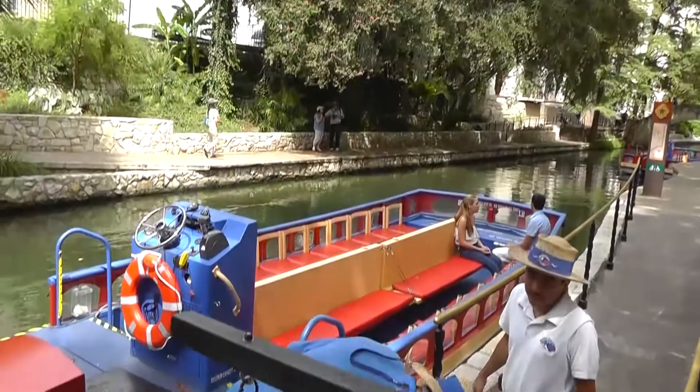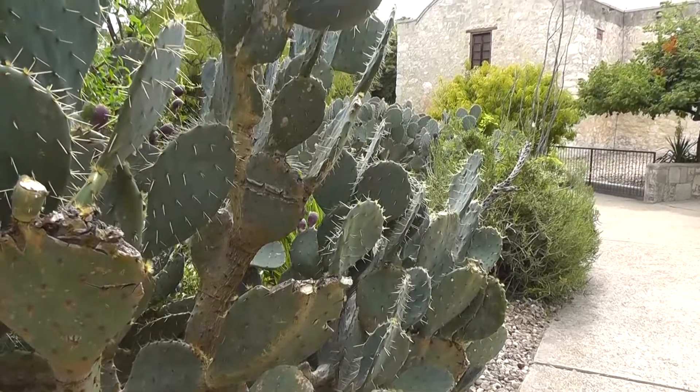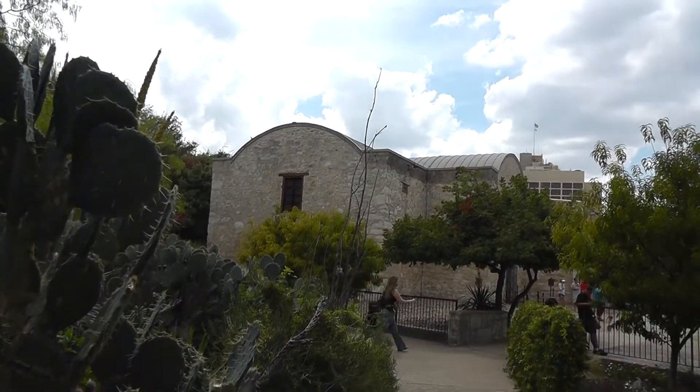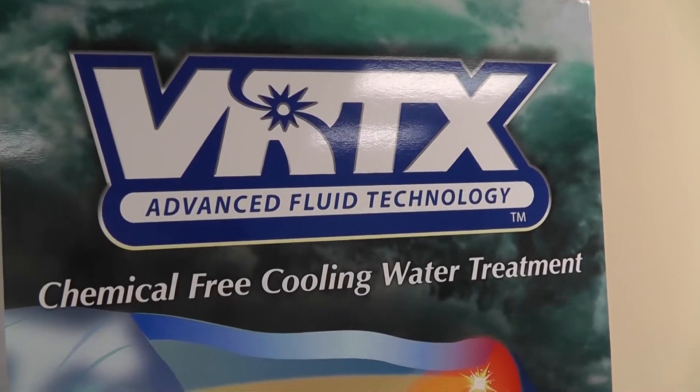San Antonio, Texas is known for landmarks such as the Riverwalk and the Alamo, but also for hot and humid weather. So maybe it's fitting that one of the more revolutionary inventions when it comes to cooling systems comes from a company called Vortex Technologies, a few miles outside of San Antonio.